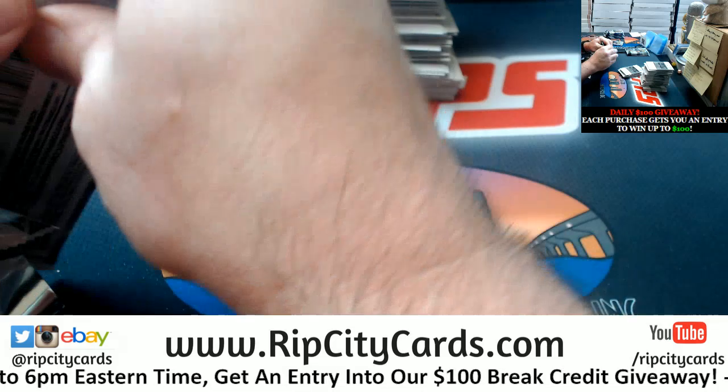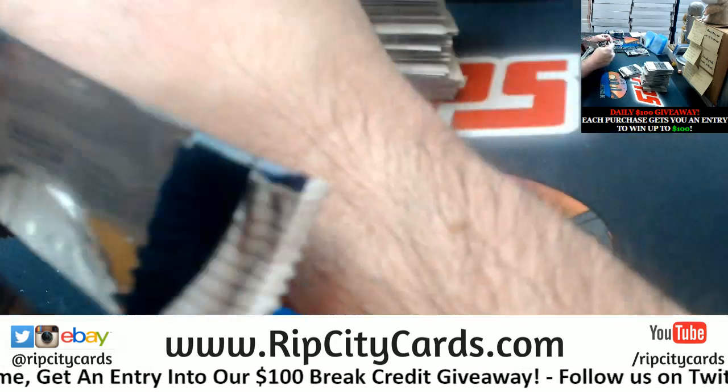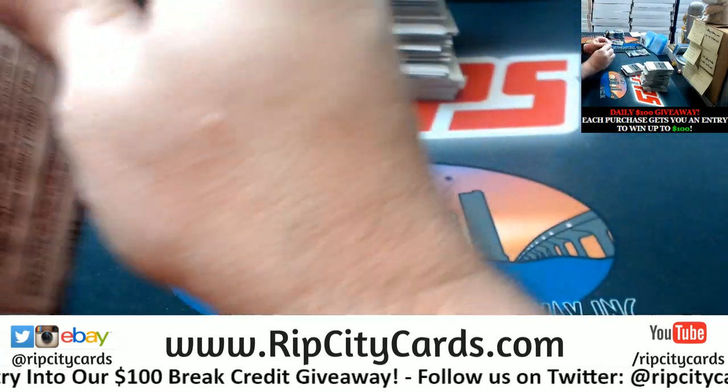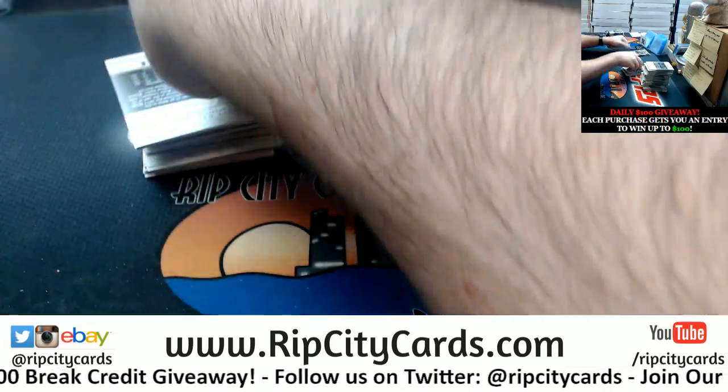Many of our shipments today have been delayed. But if we were to manage to fill, say, two, three, or four, I think I would throw some break credit at it, just for the effort, just for the funsies of it.